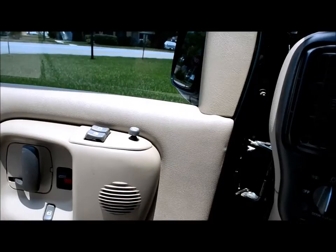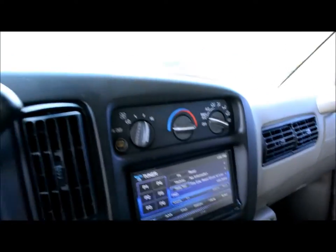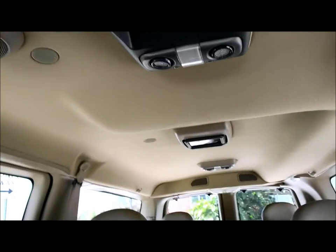Power windows, power locks, power mirrors, AM/FM/CD/DVD, cruise control, rear and front AC controls, and two LCD screens.